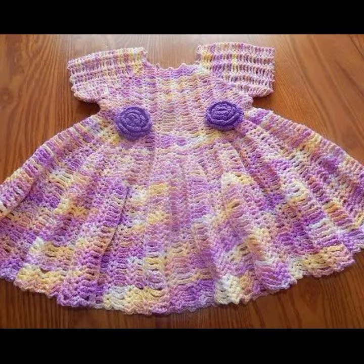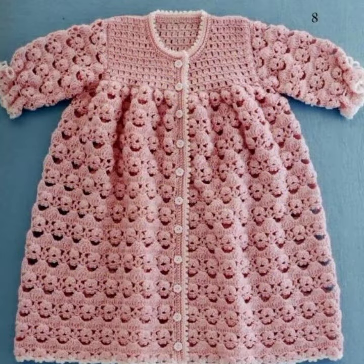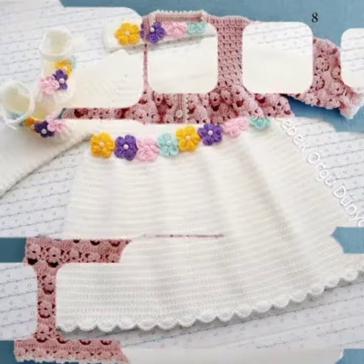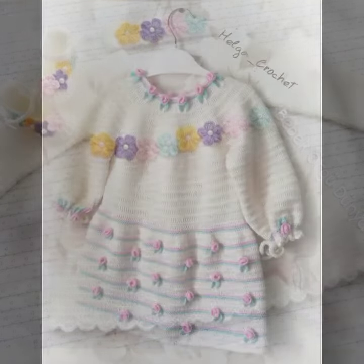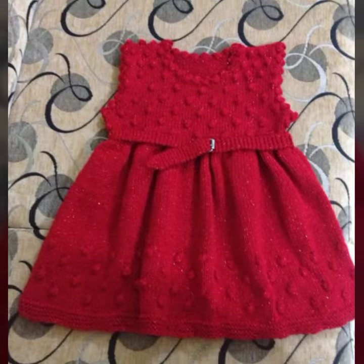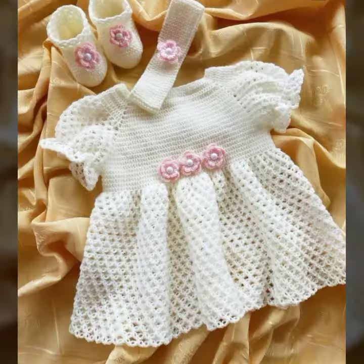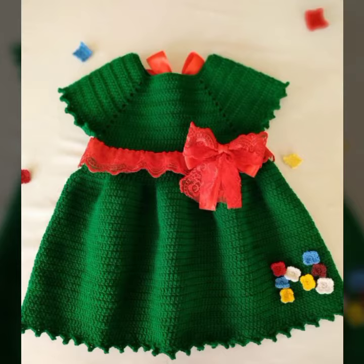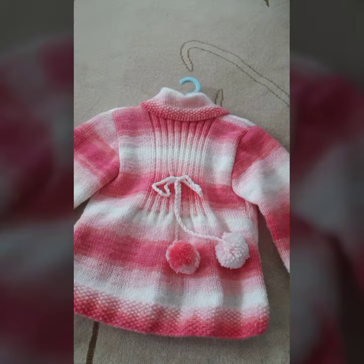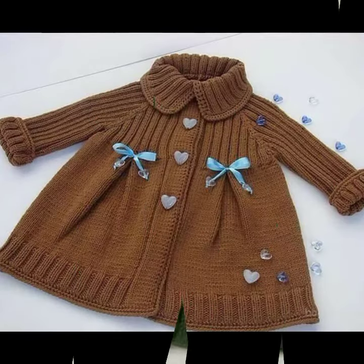Friends, I always try to bring useful videos and useful content for you. So please don't forget to like my video, don't forget to share my video, and also give feedback in the comment section about my collection — how I have done, how were the designs of beautiful and trendy baby crochet frog designs. Most beautiful, most trendy designing ideas for your sweet babies you can see in this video. Thanks for watching, see you again with a beautiful collection. Till then, Allah Hafiz.